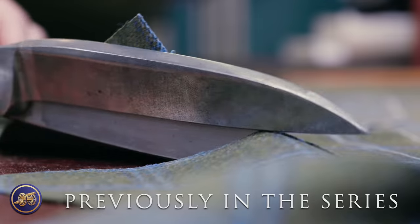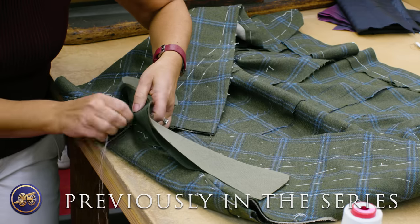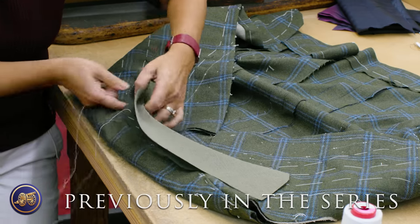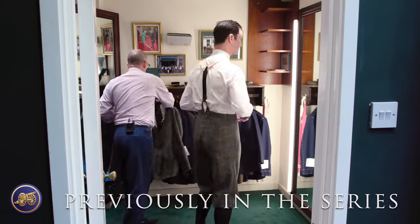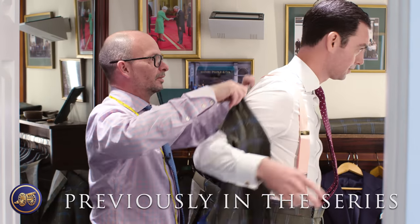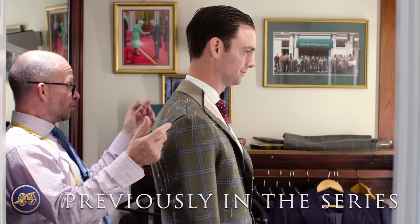It distributes with the trimmings — the canvassing, the melton, the lapped hair, the pocketings — bundled together and given out to the relevant parties making your garment. That's exceptional. Sitting nice there. It's a really good first fitting.